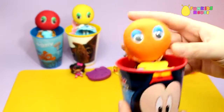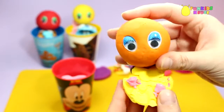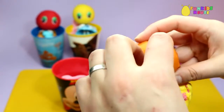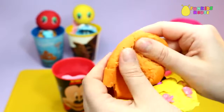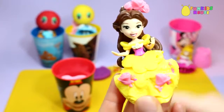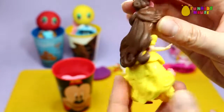Next Princess. It's Belle from Beauty and the Beast. Beautiful hair.